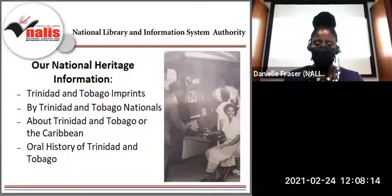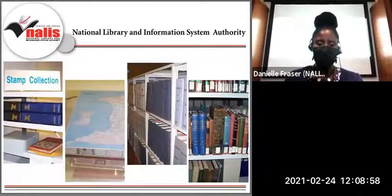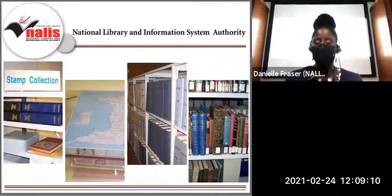One of NALIS's key responsibilities is to promote and preserve national heritage information. Though the National Library has a comprehensive collection of paper-based items and electronic audio-visual media, there is a particular emphasis on materials with national and Caribbean origin, focus, and authorship. Some special collections acquired or donated to the Heritage Library Division consist of materials created by or of interest to a significant person or organization of Trinidad and Tobago.